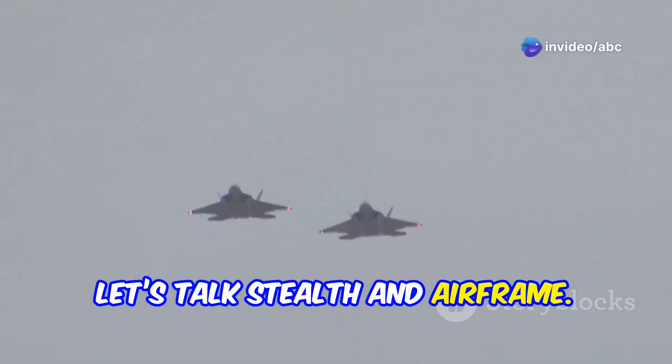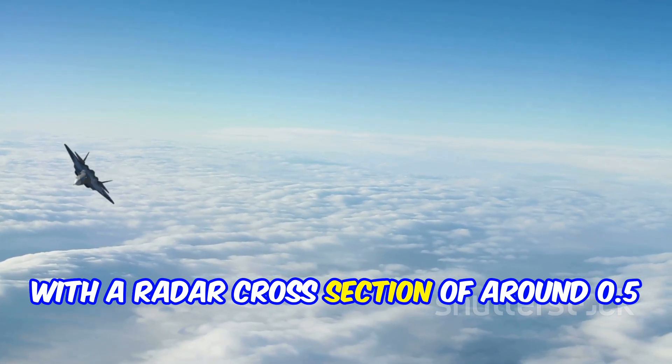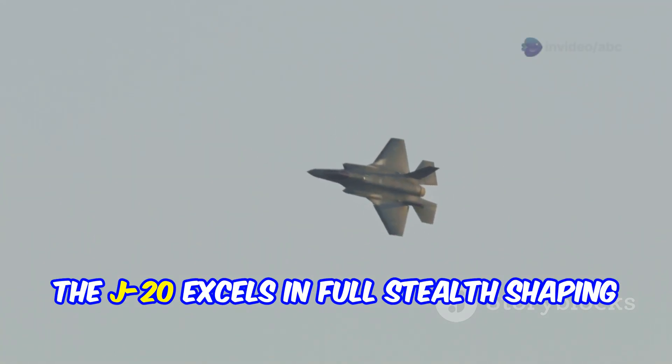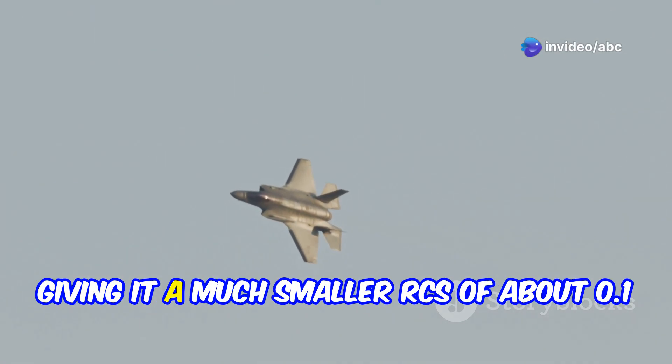Now let's talk stealth and airframe. The Su-57 boasts partial stealth and thrust vectoring nozzles with a radar cross-section of around 0.5 square meters. Meanwhile, the J-20 excels in full stealth shaping and has internal weapons bays, giving it a much smaller RCS of about 0.1 square meters.